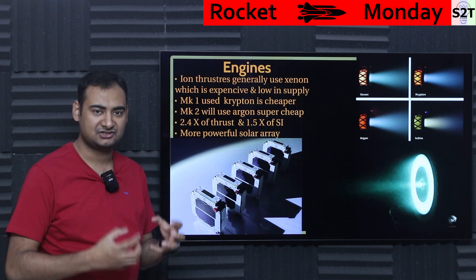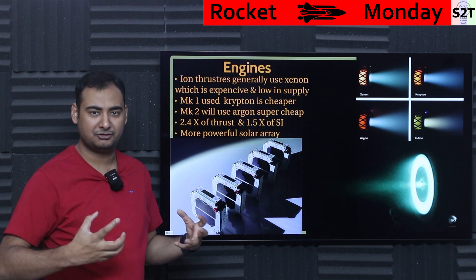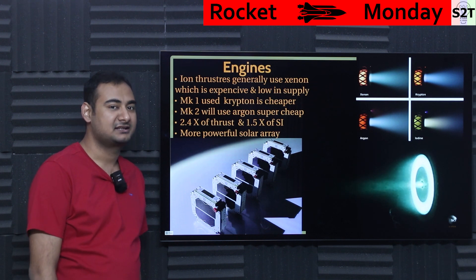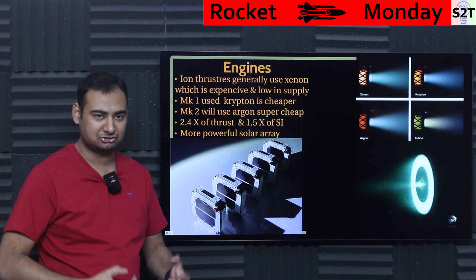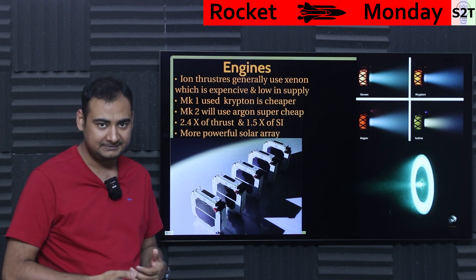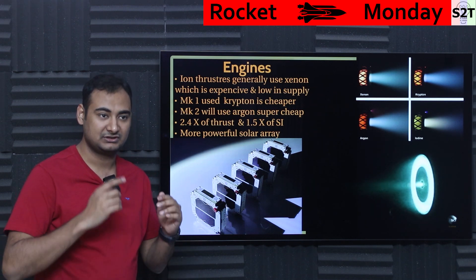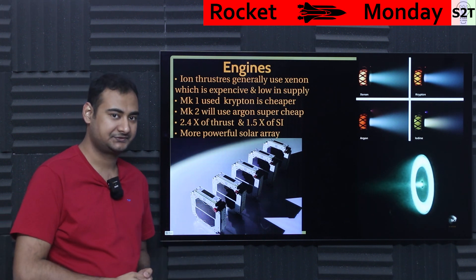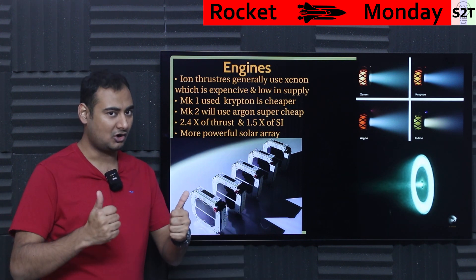Going from mark one to mark two to mark three, the argon ion thruster now has 2.4x the amount of thrust. This doesn't mean rocket-level thrust — ion engines produce tiny force — but it means the thruster can fight atmospheric drag much more efficiently. It also has 1.5x better specific impulse, meaning a satellite that could previously hold orbit for three years can now hold it for five years, and once the propellant runs out, it de-orbits cleanly.